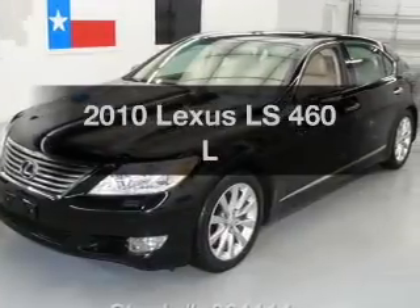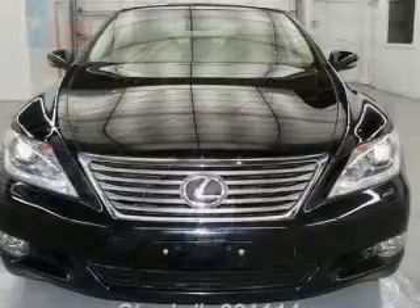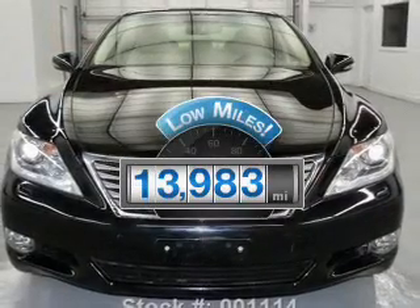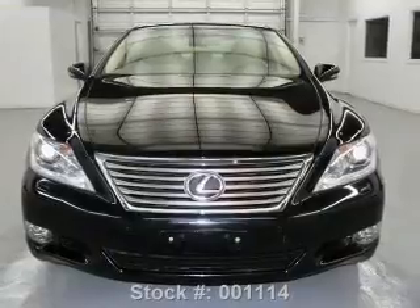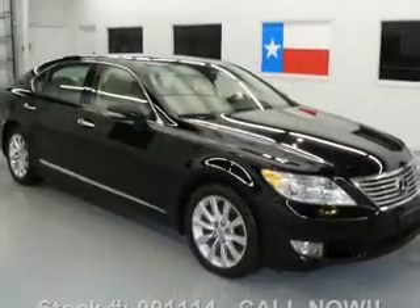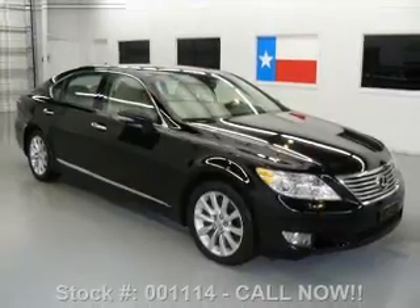Imagine yourself in this 2010 Lexus LS460. This is the set of wheels you've been looking for. Get more for your money with this vehicle that features low mileage and dependability. With a powerful eight-cylinder engine, the powertrain includes all-wheel drive, driven by an automatic transmission.